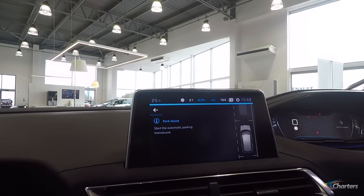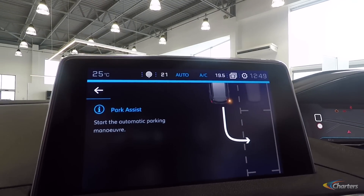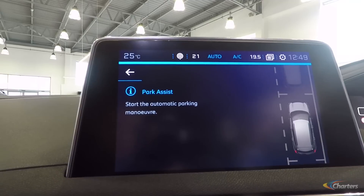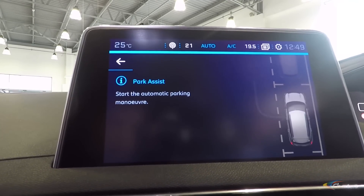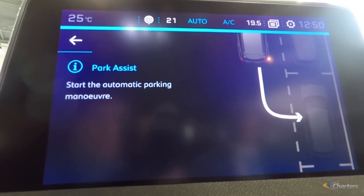This vehicle has park assist. What this does is the vehicle will basically park itself. We indicate right or left depending on which side we're parking. The car will then confirm that the space is big enough to manoeuvre into, tell us it's okay, and once you press the okay button the car will manoeuvre itself into the space and advise if we need to move forwards or backwards.